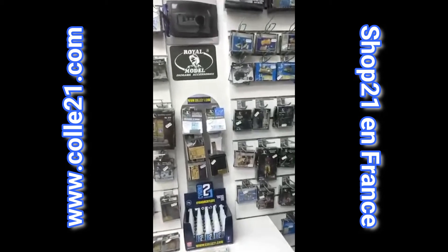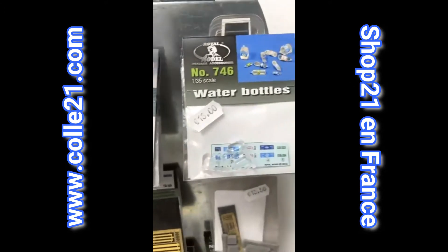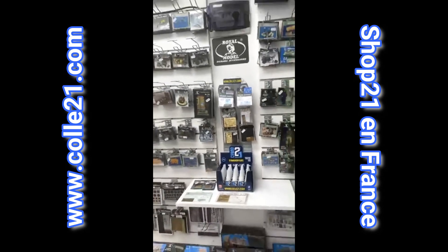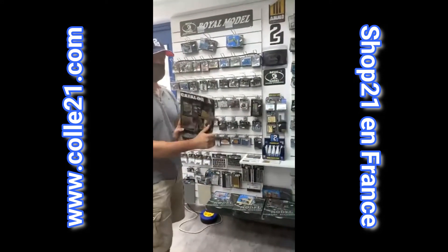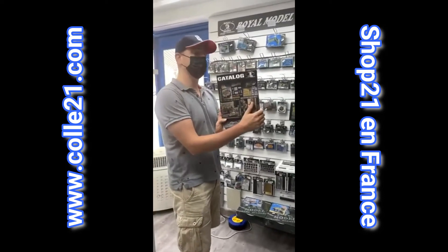Tout ça est disponible à la boutique Col21 à Montpellier. N'hésitez pas, pour faire des dioramas, c'est l'idéal. Il y a aussi le catalogue. Si vous ne trouvez pas votre bonheur dans ce qui est ici, n'hésitez pas à demander. Danilo passera commande directement chez Royal Model.